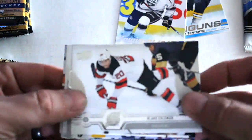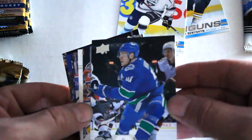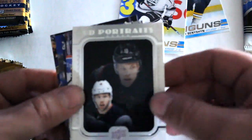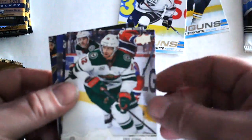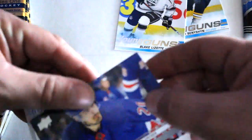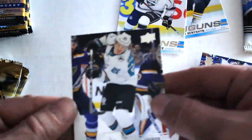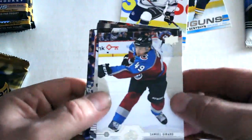We've got Blake Coleman, Bo Horvat, Alex Jenson, Upper Deck Portraits — Taylor Hall, that's a cool-looking card — Eric Staal, Roope Hintz, and finally we've got Chris Kreider along with Marcus Sorensen.